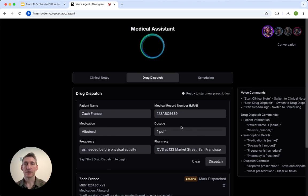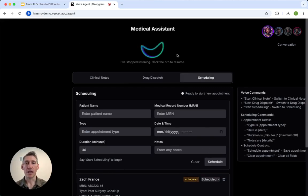As you can see, DeepGram speech-to-text is very fast. It's highly accurate, and we have special models and special training and tuning for the medical field. So let's jump over to the scheduling.